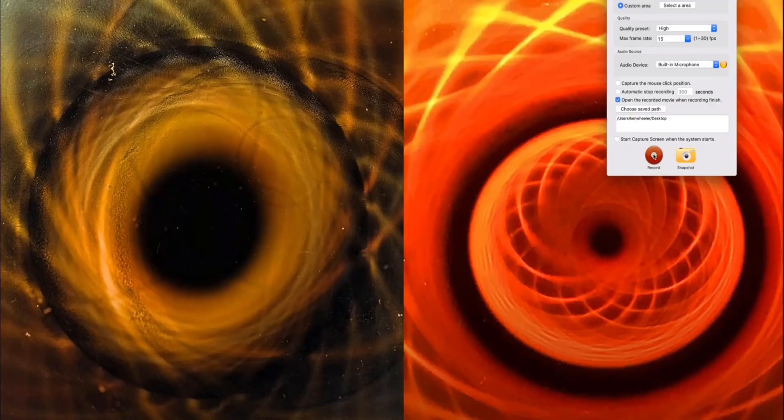Hello and welcome to scientifically reacting to Theoria Apophasis's new video called 'Black Hole Secret I Told You So.' We're going to be reacting to Ken Wheeler with his assertion that the picture on screen is the same as the black hole he's about to show, because he told you so. Before we go on, I'm going to give you Ken Wheeler's take on what this pattern is.